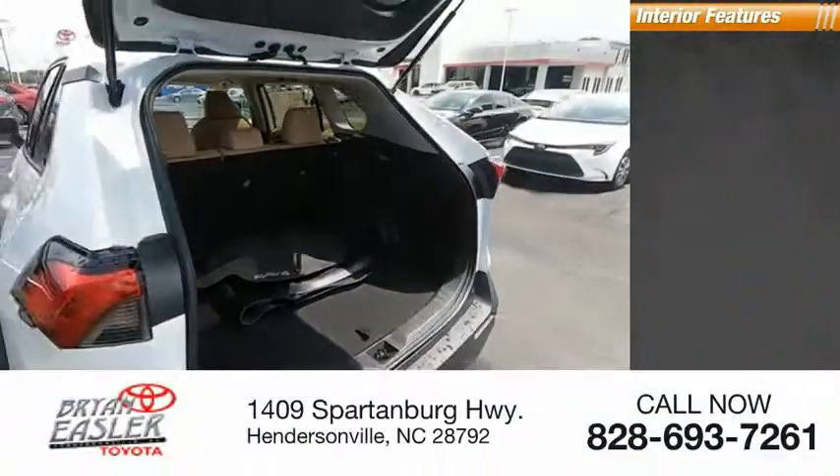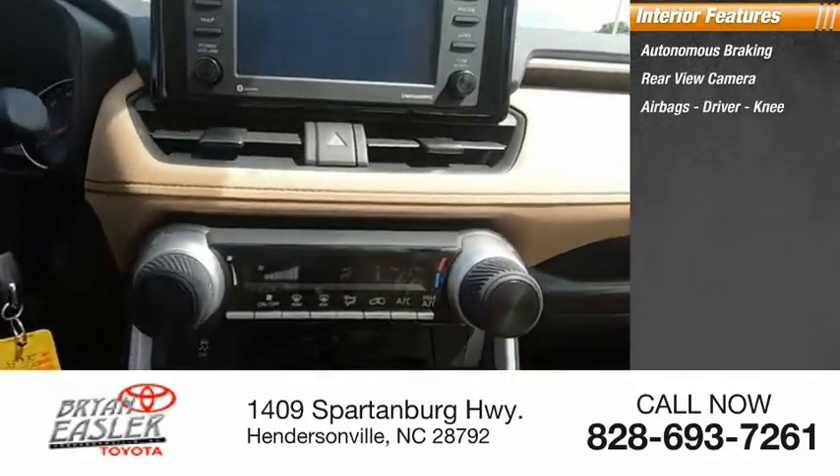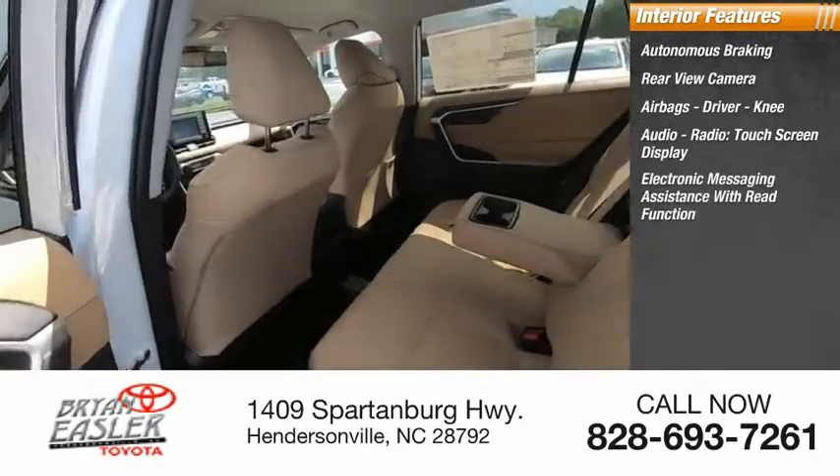Inside you'll find autonomous braking, rear view camera, airbags — driver and knee — audio radio, touch screen display, and electronic messaging assistance with read function.